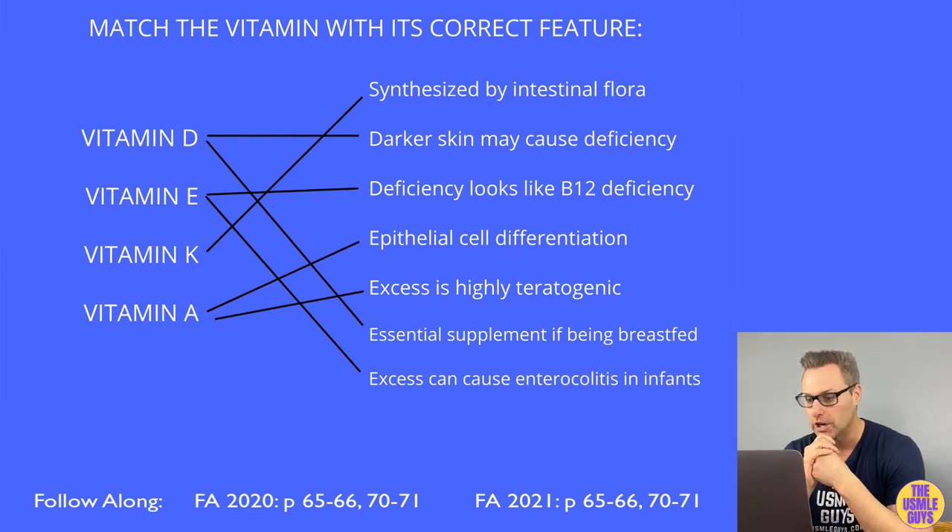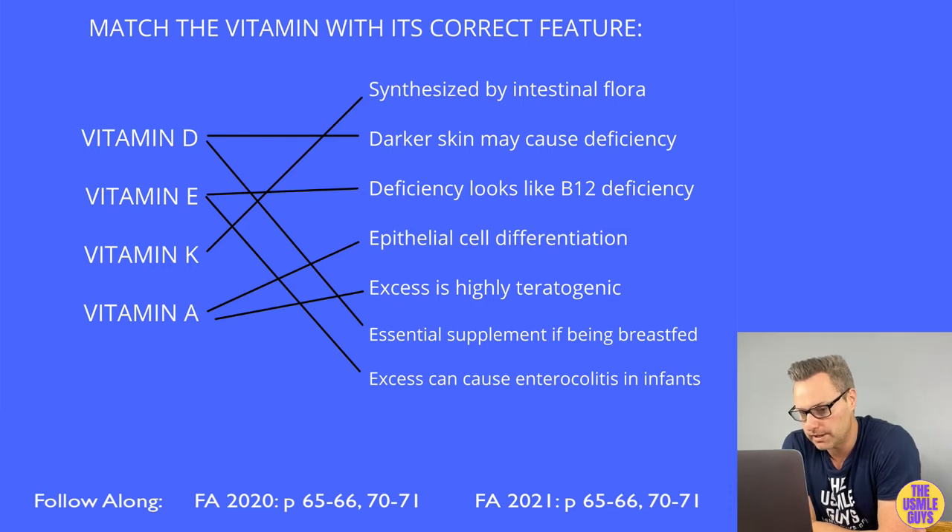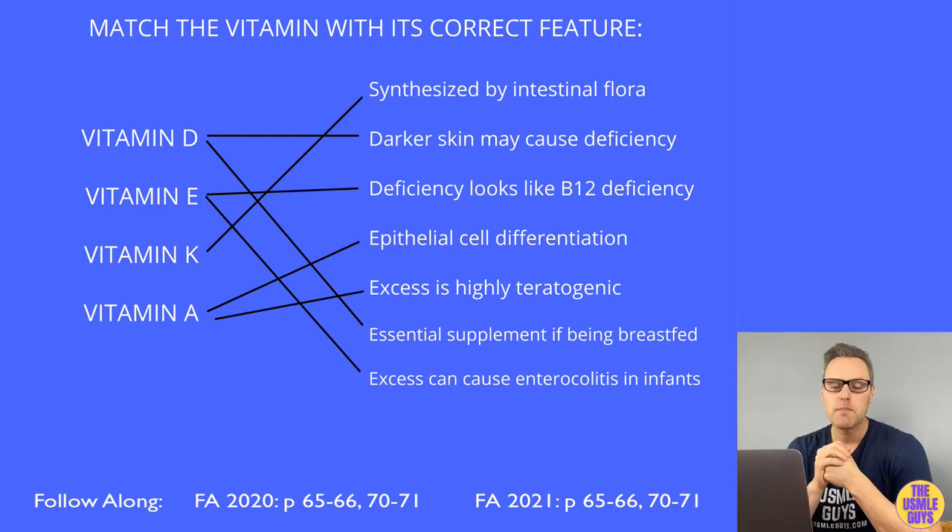An excess of vitamin E in children can cause enterocolitis. Vitamin K is important for coagulation — its activated form is a cofactor for gamma carboxylation of glutamic acid residues on clotting factors 2, 7, 9, and 10, as well as proteins C and S. Warfarin inhibits the vitamin K-dependent synthesis of these proteins by blocking the vitamin K epoxide reductase complex in the liver, depleting the reduced form of vitamin K so it cannot act as a cofactor.